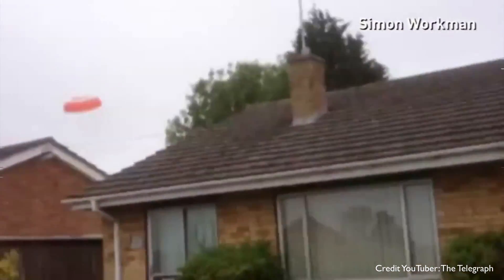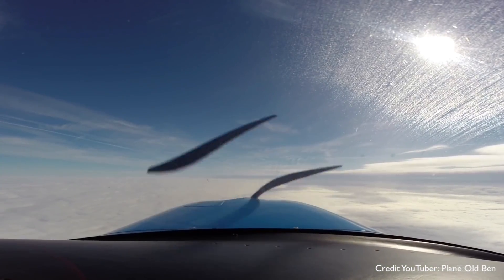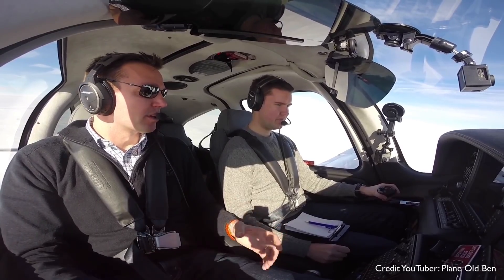Let's have a think. Maybe that includes the fatalities of people barbecuing in their garden as the plane lands on top of them. Let's delve a bit further. It seemed the answer lay in better training, particularly around the use of this ballistic parachute system.